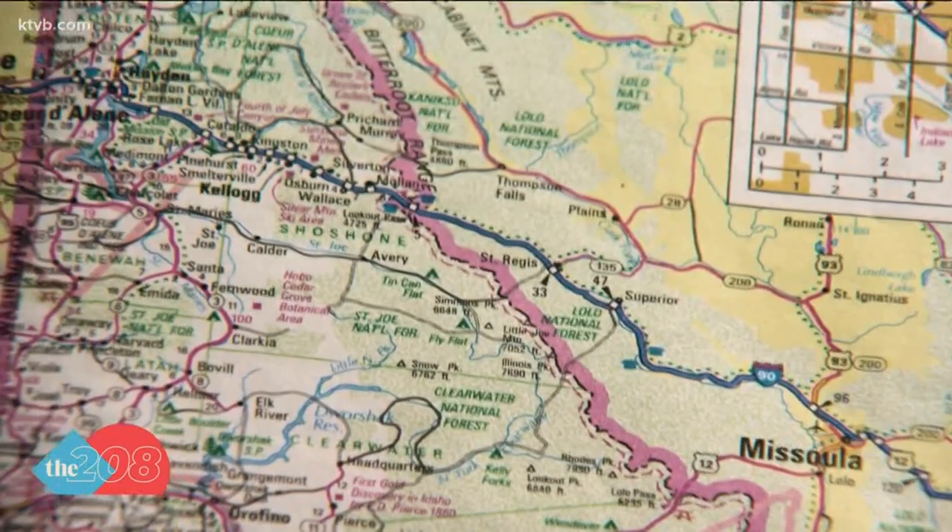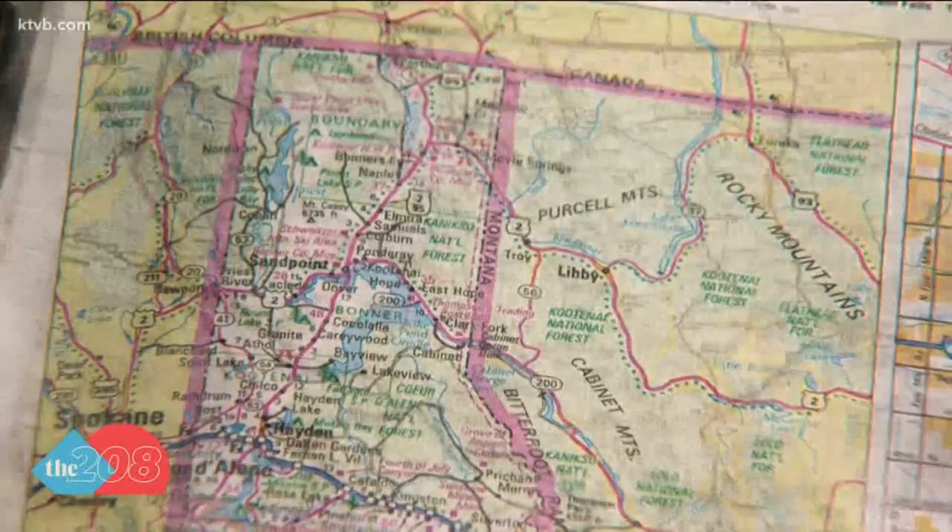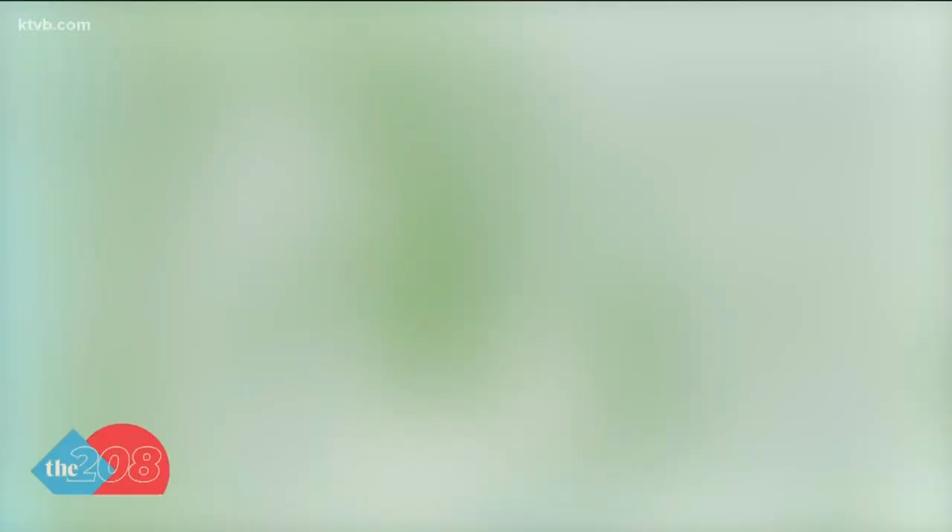The Bitter Root Mountains also give Idaho its famous panhandle. That panhandle would not have been nearly as narrow or as isolated had the Idaho Territorial Legislature won the day and the border had been on the Rocky Mountains instead of the Bitter Roots. So that's how the state got its shape, or at least part of its shape. One person can influence history.